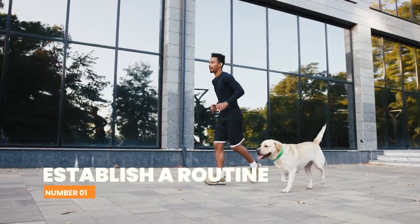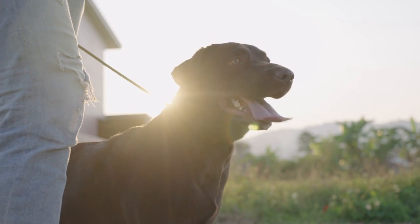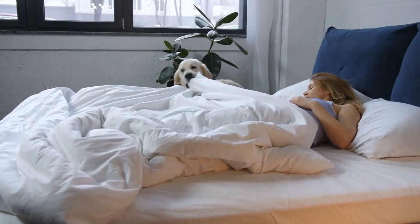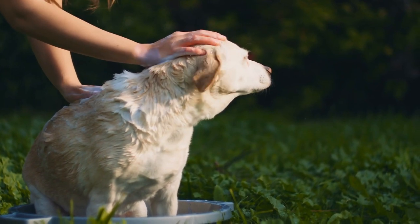Number 1: Establish a routine. Establishing a routine is the first step in potty training your Labrador. Make sure to take your dog outside to the same spot at the same time every day, such as after meals, playtime, or naps. This routine will help your dog learn when it's time to go potty and make the process more predictable.